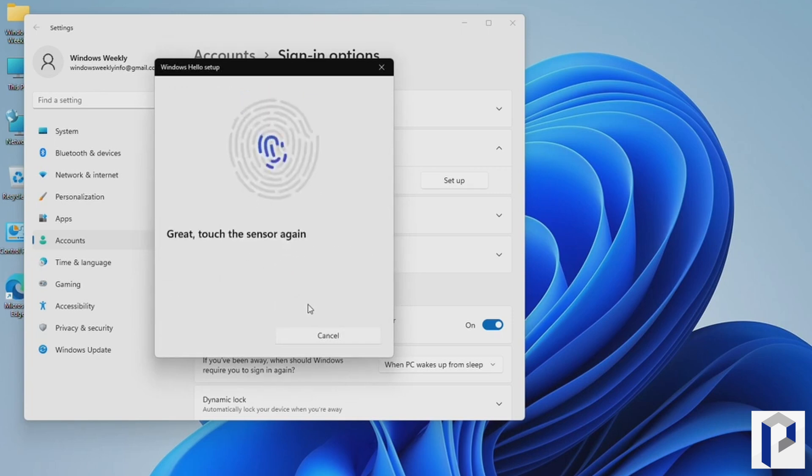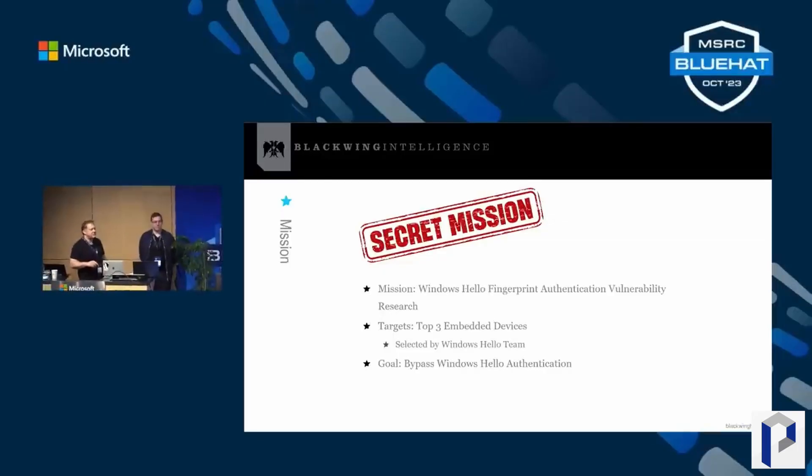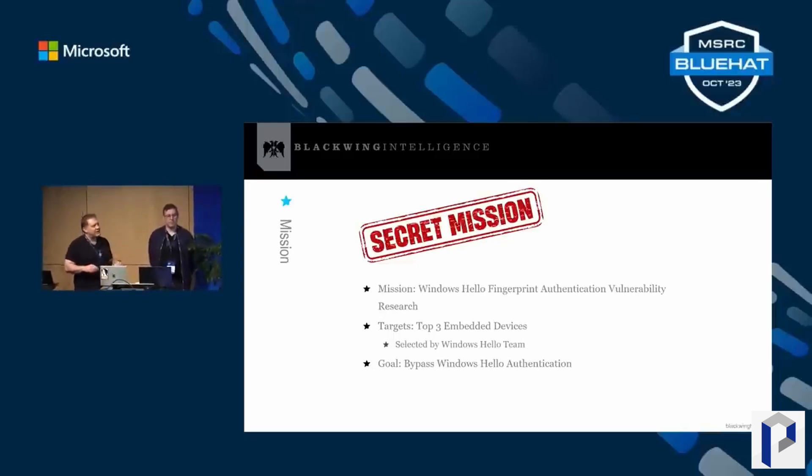You'd think this is pretty secure, and despite what was revealed recently by Blackwing HQ, it is still more secure than using a password. But what researchers at Blackwing uncovered was not so much a problem with Windows Hello itself, but the way authentication was implemented with certain fingerprint readers. They uncovered this vulnerability on certain laptops from Dell, Lenovo, and — perhaps most surprisingly — from Microsoft. On certain models from these manufacturers, they were able to bypass Windows Hello and log into the operating system without ever providing their fingerprints.